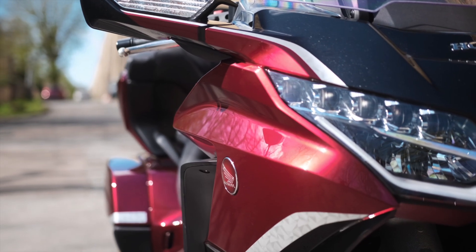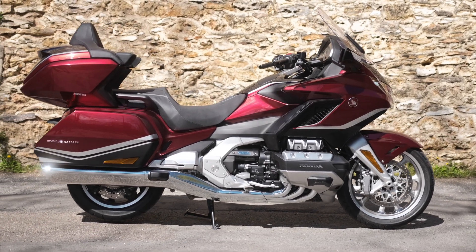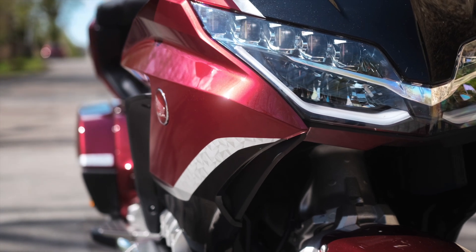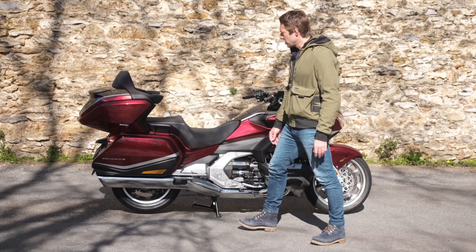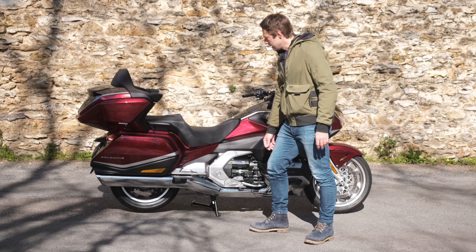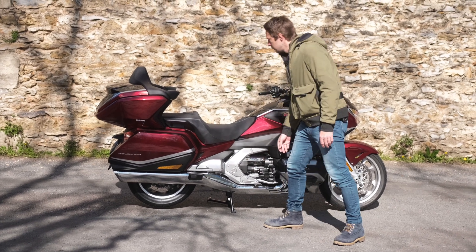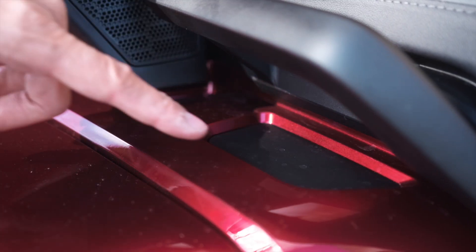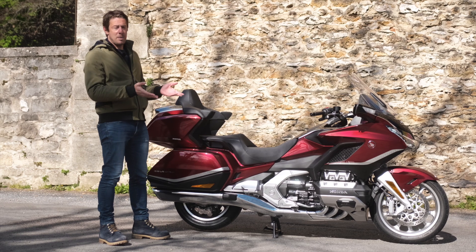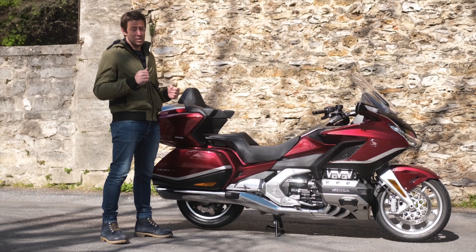The fairing has surfaces that are both flat and taut, contrasting with aerodynamic details — very contemporary forms that perfectly complement the front optic and light signature. For the passenger, there are two ergonomic grip handles, more spread apart than on the old Goldwing, plus retractable anti-slip aluminum footpegs that integrate beautifully into the fairing. Below the right-side passenger handle, there's an option to fit a remote control to adjust the audio system from the pillion position.